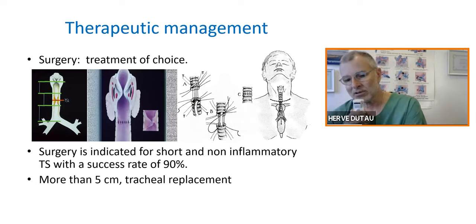What are the rules of management? I insist on the fact that if someone can be operated, they have to be operated. Surgery is the treatment of choice. Surgery is a sleeve resection with end-to-end anastomosis of the healthy part of the trachea, and is indicated for short and non-inflammatory tracheal stenosis. From the literature, the success rate is above 90%.